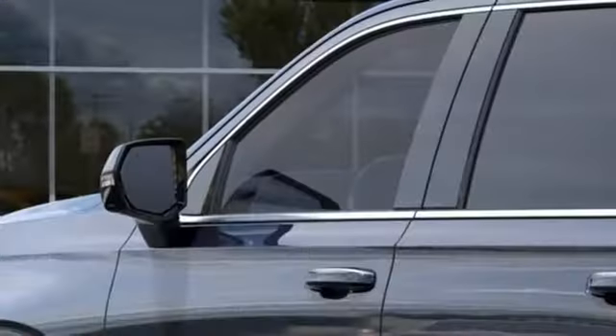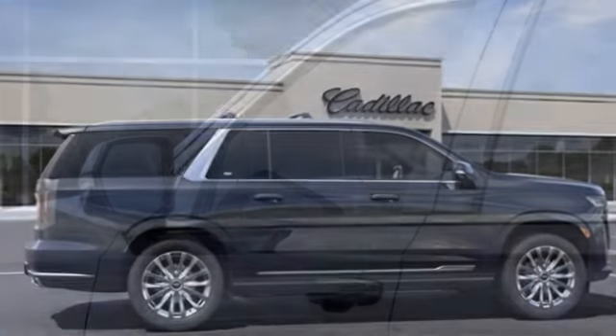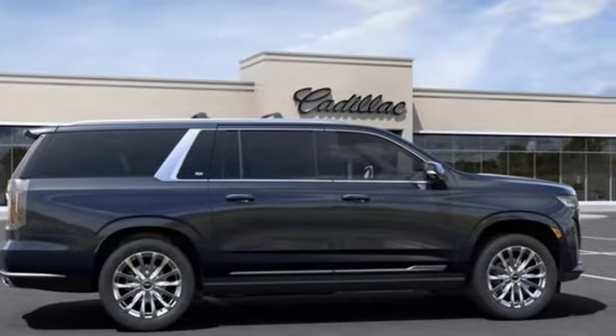V8 engine, 4-wheel drive, integrated navigation system with voice activation, Wi-Fi hotspot, dual-zone climate control, automatic parking sensors.